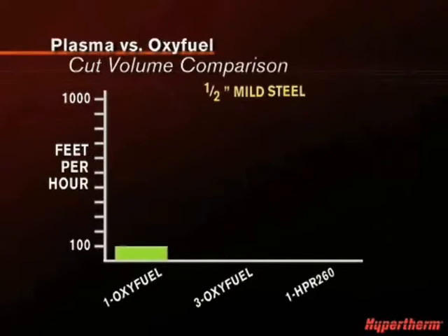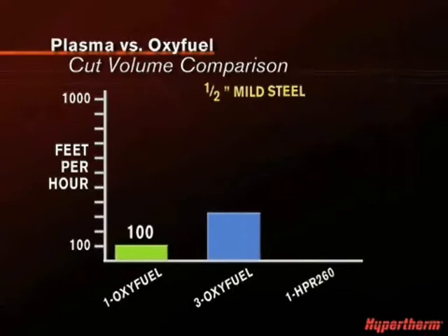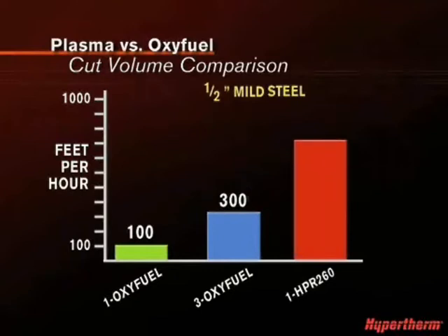As you can see on this chart, when cutting one half-inch mild steel, the cut volume for one Oxyfuel torch is 100 feet per hour. Using three Oxyfuel torches, the cut volume is 300 feet per hour. But with one HPR 260 plasma torch, the cut volume jumps to 725 feet per hour.